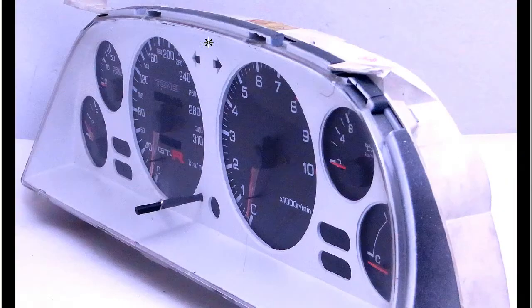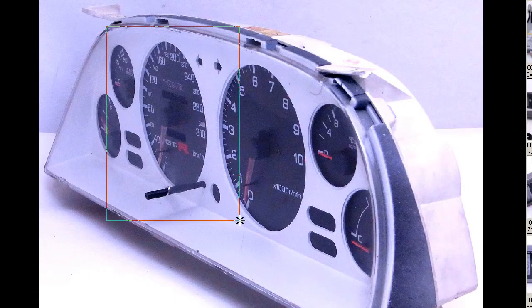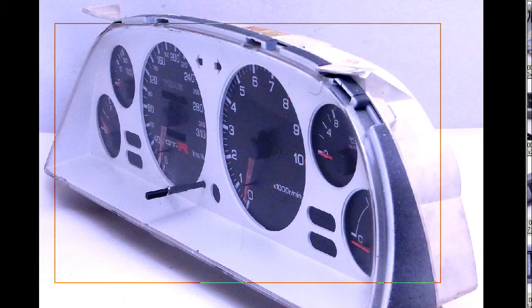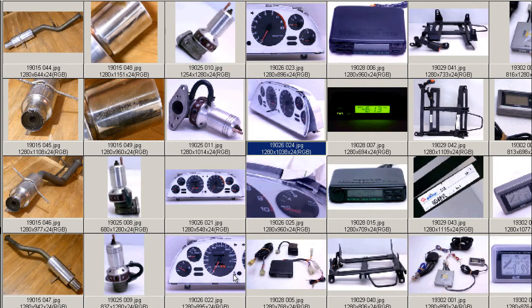The Tomei speedometer itself can swap into your own cluster, so that's not a problem. It's best to ship it in the actual cluster as it helps protect it — we often ship them in the cluster even if the customer just wants the speedometer, as the speedometer itself is extremely fragile. In good condition, apart from that little break up the top and that hairline fracture in the top of the cluster. The cluster is in 100% working condition.